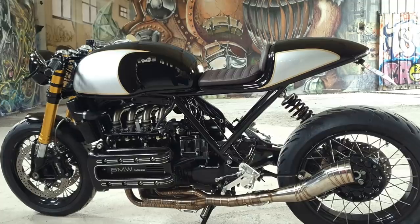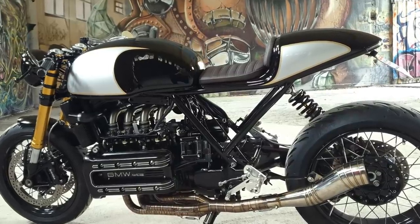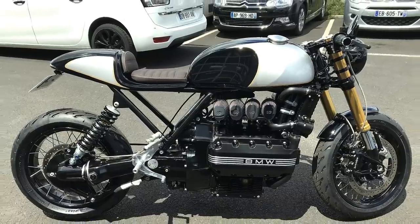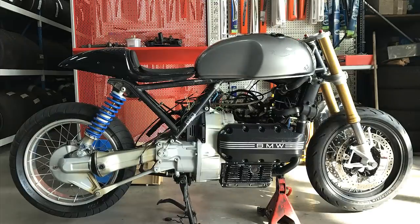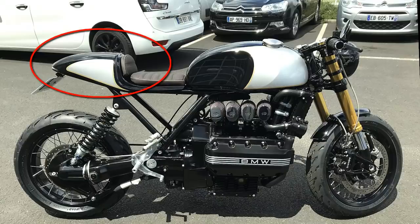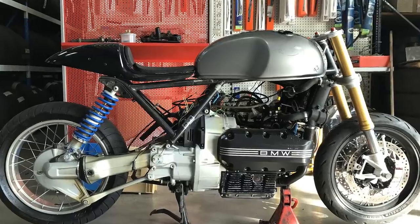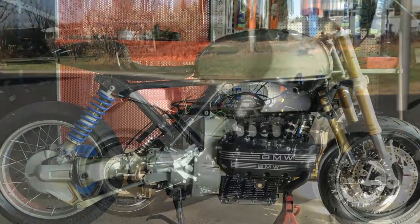Before I talk about the rear seat, I have to say some of these photographs don't do justice to the real proportions. As you see, the camera lens creates some distortion, increasing the size of the rear cowl. On this photograph, you can check the real size of the rear and confirm the proportions are perfectly fine.